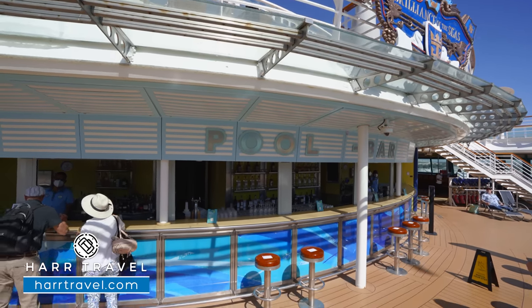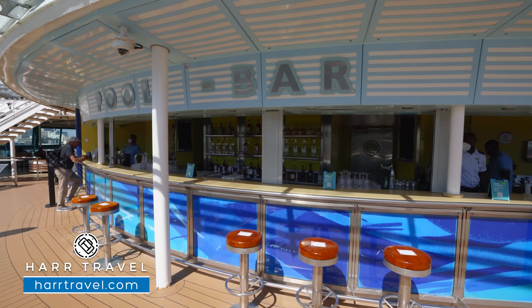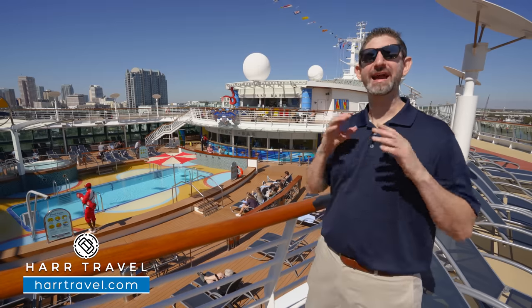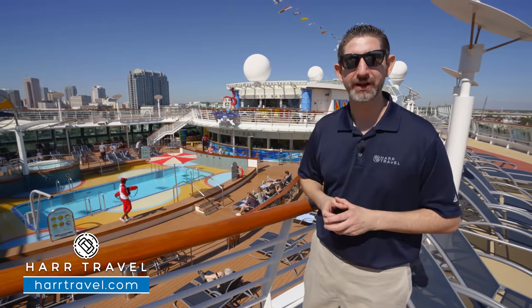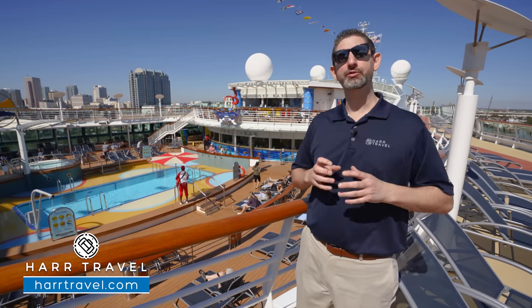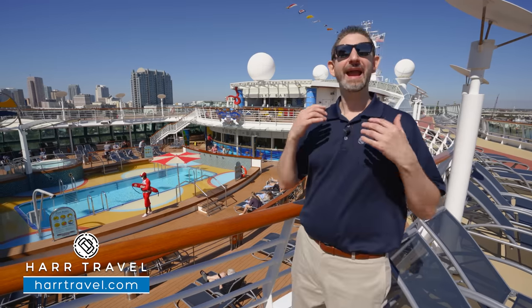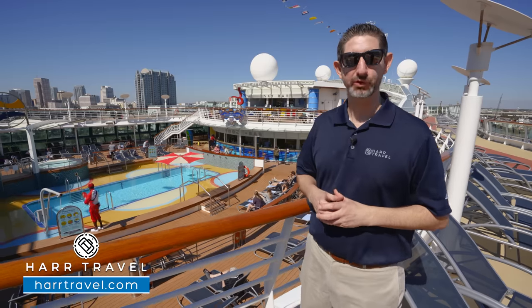The pool bar is the heart and soul of the pool deck. Whether you have a drink package, buy à la carte, or skip it altogether, the bartenders are going to be your friends. They're incredibly happy and love what they do. If it's not for the crew, this is just a large ship. But the crew brings their love, excitement, happiness, and humor to their jobs, turning this into the ultimate cruise experience.